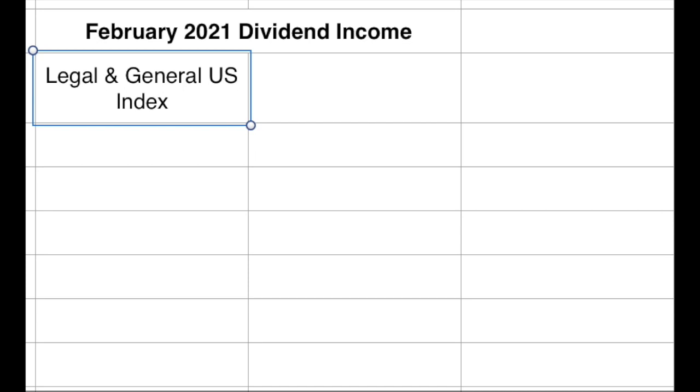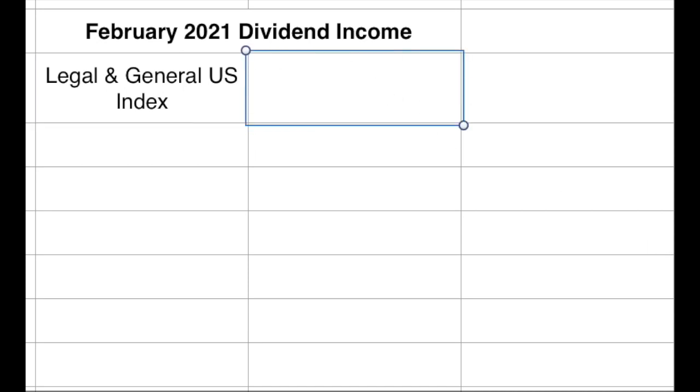The Legal and General US Index pays out in February and August, so it's quite a good one. They paid out £17.98 in February — not a bad start. That would cover my mobile phone bill.